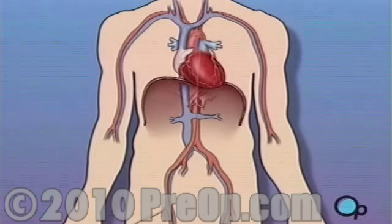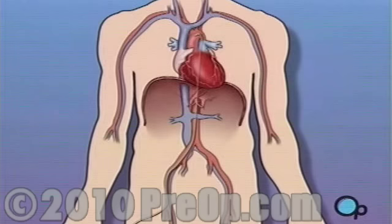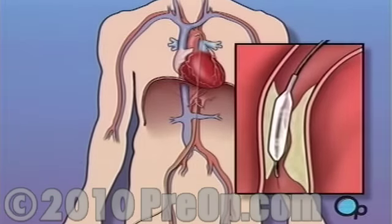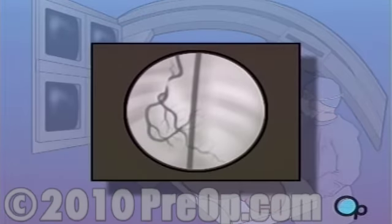During a balloon angioplasty, a heart specialist will insert a thin tube into the artery in your arm or leg and gently guide it towards the problem area in your heart. Once the tube is in place, a small balloon is briefly inflated in order to widen the narrowed artery. A short length of mesh tubing called a stent is then inserted into the newly widened artery. During and after the procedure, your doctor will take x-rays in order to monitor your progress.